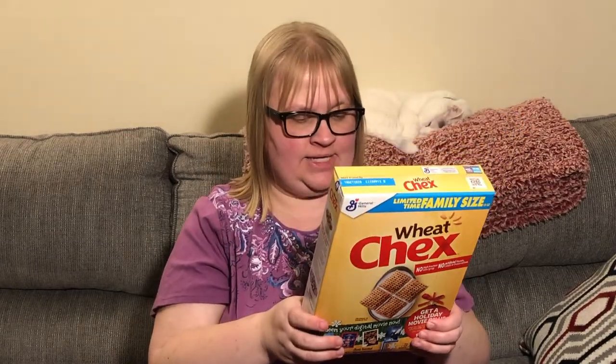I have two more cereals. A lot of people have been hauling this one — Bonnie from BonBon's Hauls, I love her channel, check her out. She makes her muddy buddies with Chex. I just like it as cereal, so I only bought one box. I'm not sure how I'll feel about wheat Chex, but again a dollar can't go wrong. This one expires October 19th of 2020, a little further out than the others.